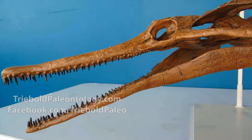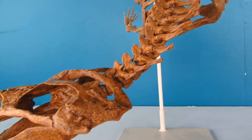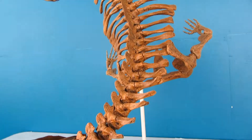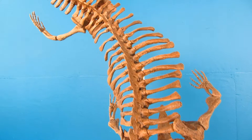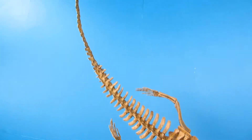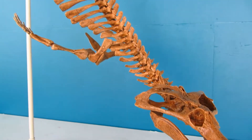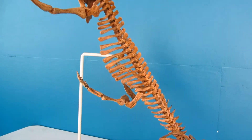Scores of needle-like teeth lined these extraordinarily long jaws, rendering them utterly inescapable by prey or the notice of your guests. This particular genus managed to pass through the apocalypse and survive into the Eocene, 10 million years after two-thirds of the world's biodiversity was lost.